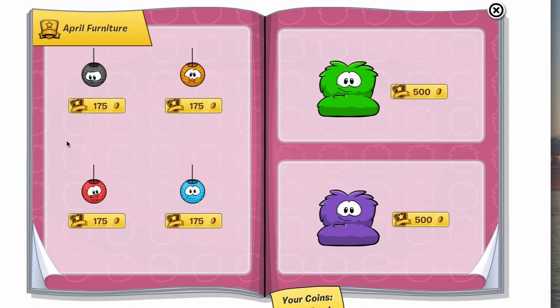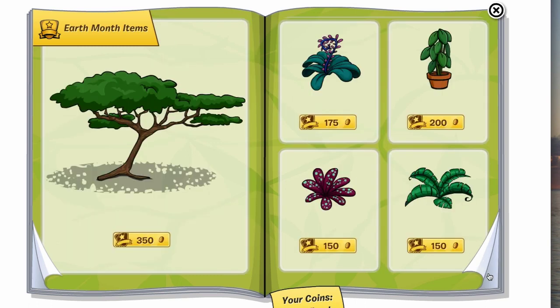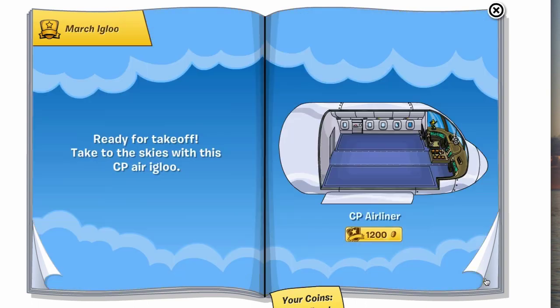Now we're into other furniture that you guys have seen before and there are no cheats on this page. So far no cheats, and even on this page with the Earth Month items, you might want to click that patch because they used to be cheats but they're not. Even this purple flower here that used to be a cheat — still no cheats, no new cheats in the catalog actually at all.